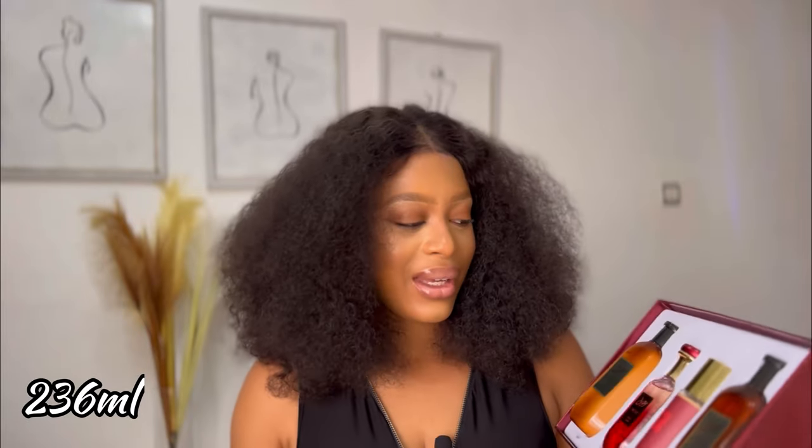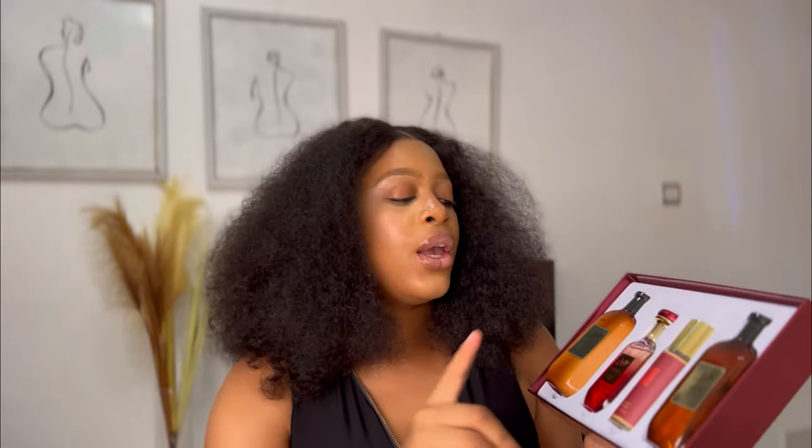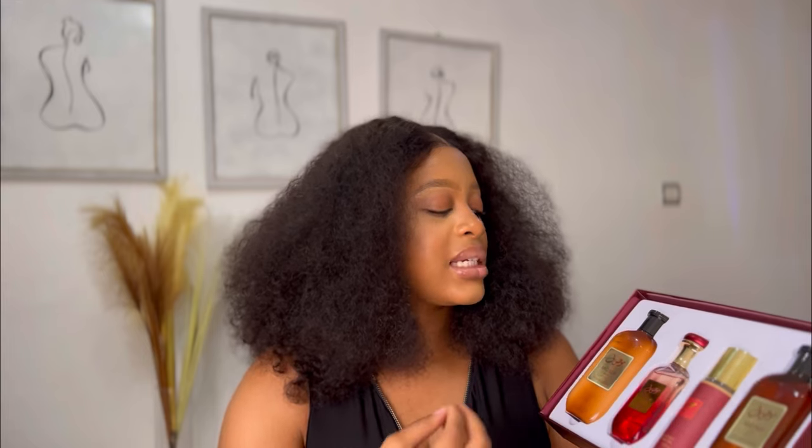The shower gel I haven't used yet but it smells good. The perfect order to use this set: take your shower with the bath and shower gel, then use the fragrance lotion, then use the body mist on bare skin, then put on your clothes and go in with the perfume. You can actually wear all four at the same time and it will make them last longer on your skin.